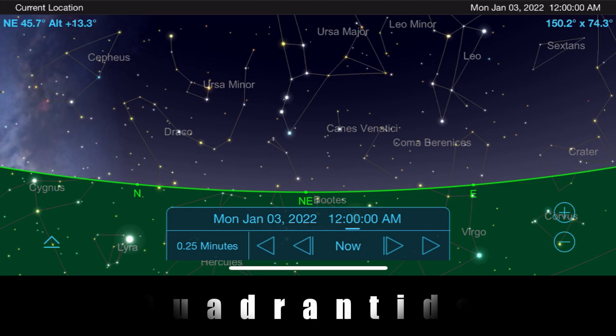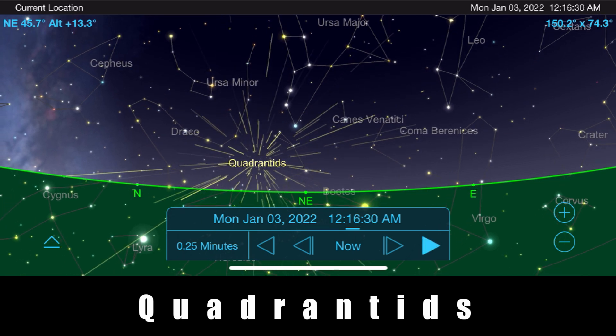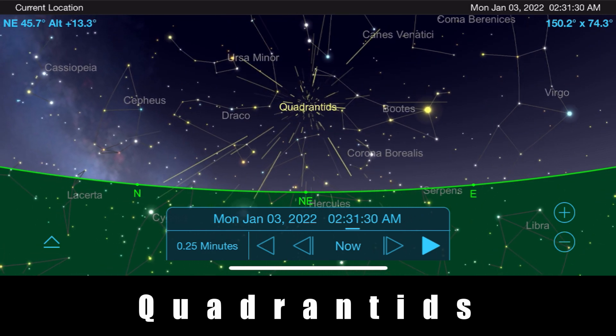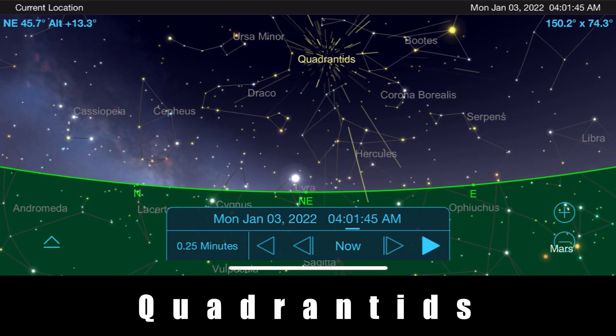At the very start of the month, the Quadrantids streak across the night sky, putting on a great show to ring in the new year. To see this meteor shower, go outside on the evening of January 2nd into the early morning of January 3rd and face towards the northeast. From there, the Quadrantids will appear to emanate between the constellation Draco and Boötes. With the moon completely out of the way, we'll get the full effect of this shower. Although some years can produce rates of up to 120 meteors per hour under perfect conditions, realistic expectations for most of us on an average year will be more in the range of 20 to 40 meteors per hour.